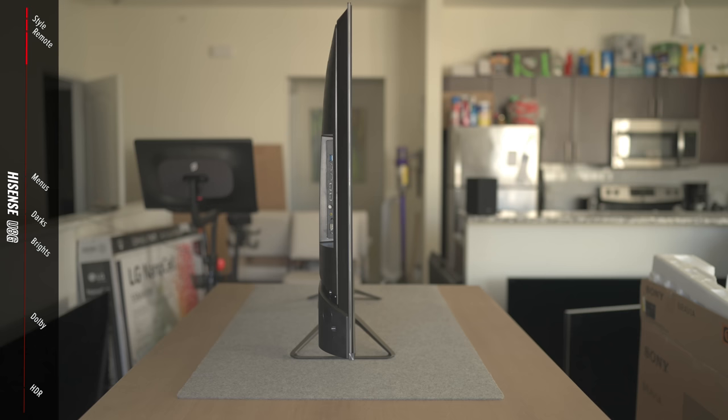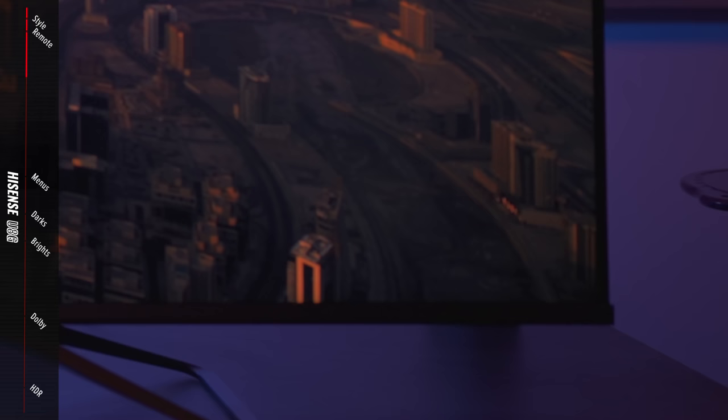The Hisense U8G has some really unique triangle legs that grew on me over time. The TV was about average thickness, but the bottom bezel was noticeably bigger than the sides and top, which I don't really like — I prefer consistent bezels all the way around.